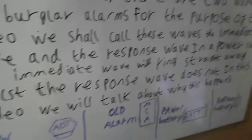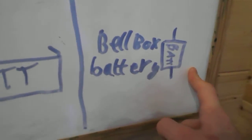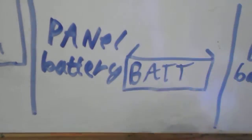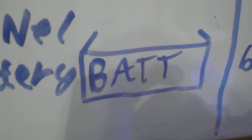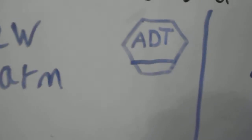We'll talk about the immediate wave first. In most new alarm systems, in the bell box there's a rechargeable backup battery which the system charges automatically. And there's also a panel battery in the control panel. This battery should be replaced once every five years and it is rechargeable, but some control panels don't charge that one up. This new ADT bell box has a built-in battery.